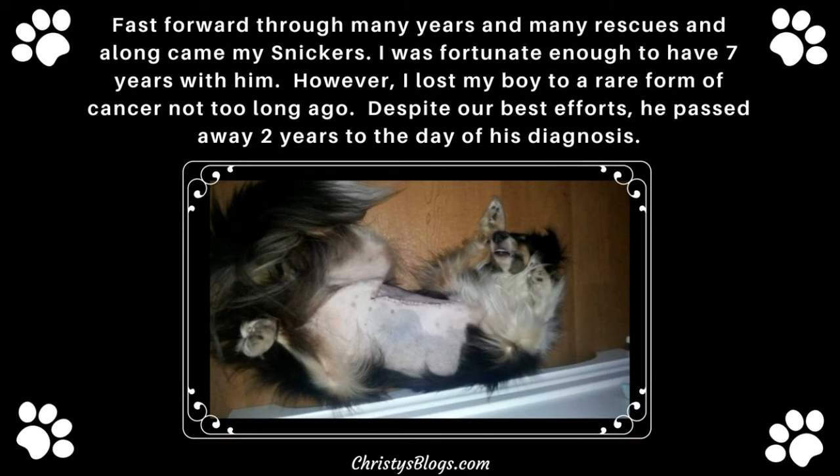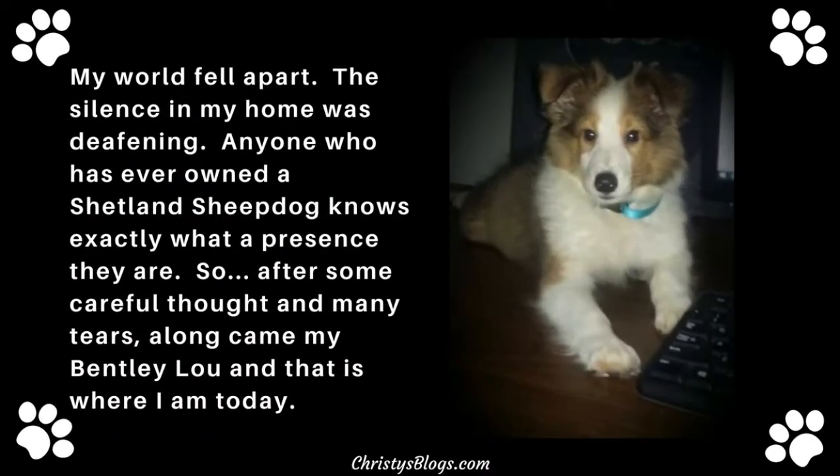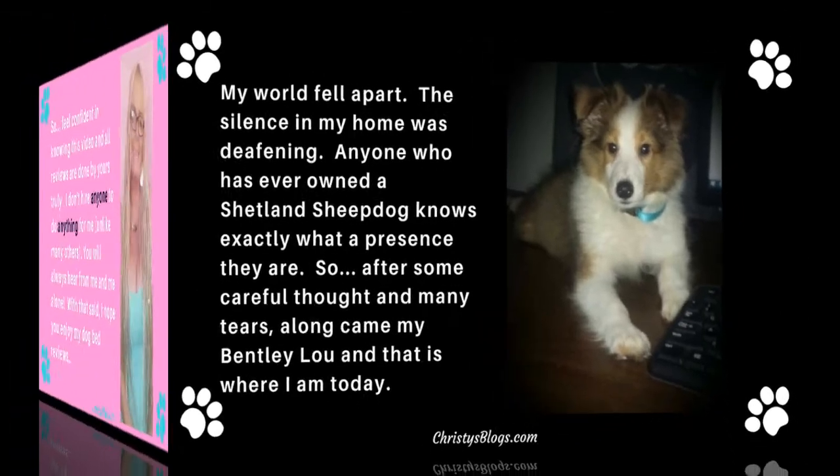Fast forward through many years and many rescues, and along came my Snickers. I was fortunate enough to have seven years with him. However, I lost him to a rare form of cancer not too long ago. Despite our best efforts, he did pass away two years to the date of his diagnosis. My world just fell apart — the silence in my home was deafening. After a lot of tears, along came my Bentley Lou, and that's where I'm at today.